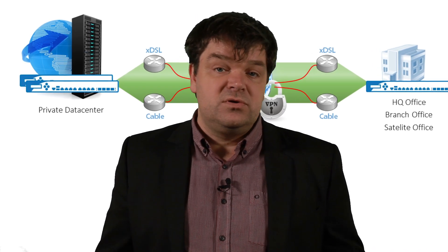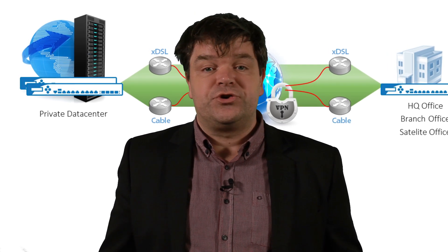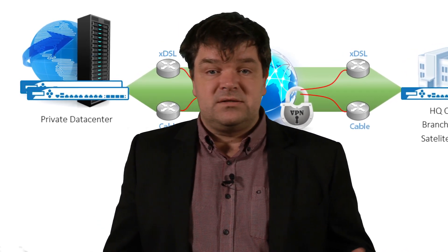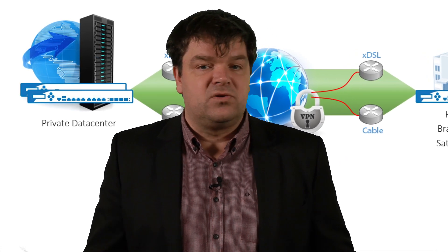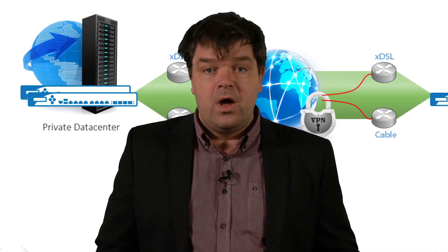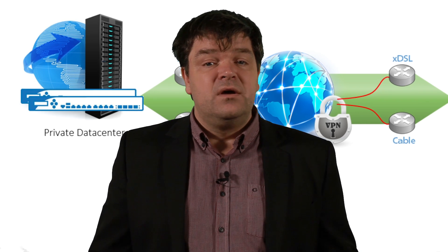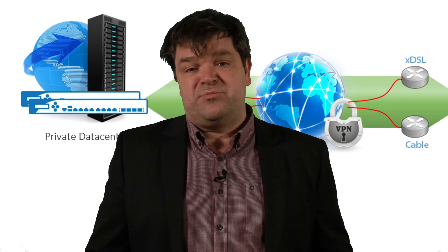Imagine the solution offerings you can make to your customers with this traffic intelligence feature when deploying it into your private data center, providing infrastructure, platform, and software cloud solutions with very high reliability and an always-on concept that your competitors cannot even offer. All Barracuda next-gen F-Series firewalls can also run in a high-availability setup to offer non-disruptive and in-service upgrade capability.